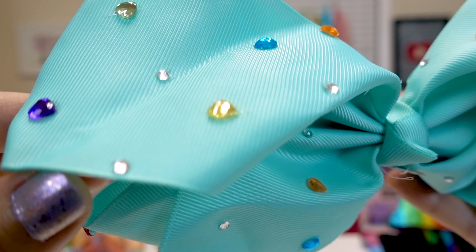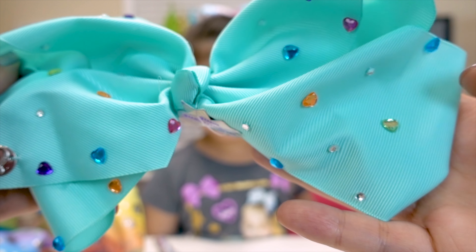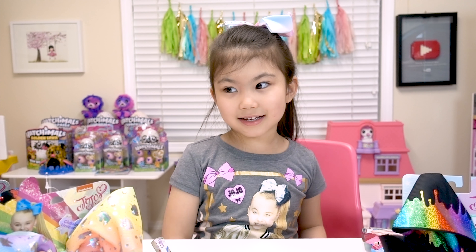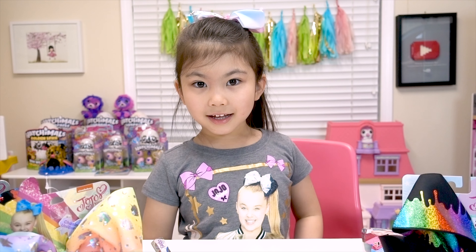And they look like they're heart-shaped, some of them! Well, that's a pretty one! I'm happy about that! But we have one more! You want to see what we got in this one?